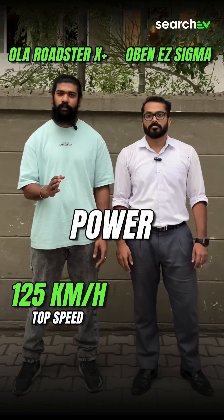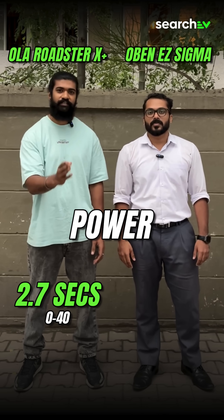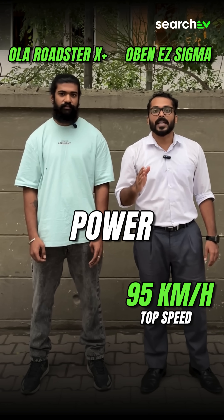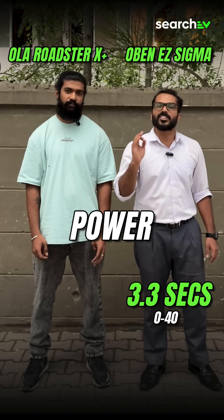Oser X Plus has 11kW of peak power, 125Nm of torque, and goes 0-40 in just 2.7 seconds. Sigma has 7.5kW of peak power, 95Nm of torque, and goes 0-40 in just 3.3 seconds.